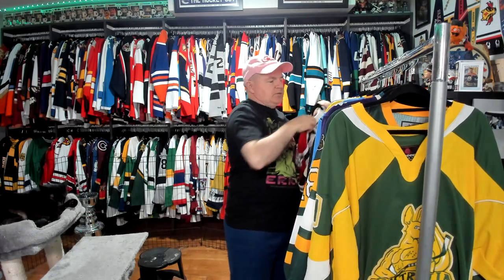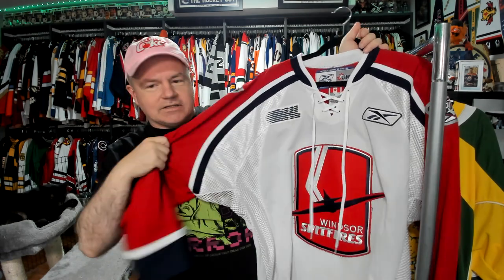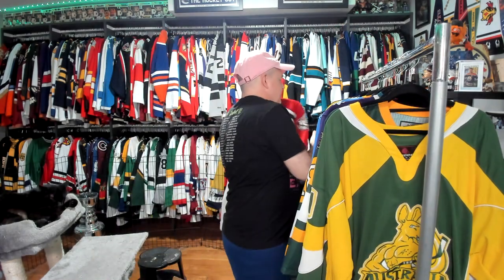This one here was sent to me as well. This is a Spitfires jersey — so Windsor Spitfires. This one's an extra large, so I likely won't be wearing that one in videos. Does it go past the knees too? Well, it's right at the knees — so it's not a mini skirt, but it's getting there. You have the venting here that was popular in the late nineties, early two thousands. Windsor Spitfires — a classic right there.